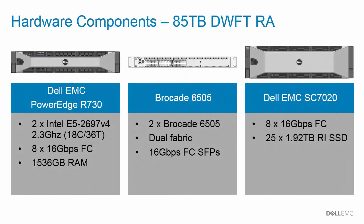Let's take a look at the 85TB reference architecture. All of the details are available in a white paper on Dell TechCenter, which you can download using the link in the description of this video. A PowerEdge R730 using Intel Broadwell processors with a terabyte and a half of memory provides the computing power for the reference architecture.